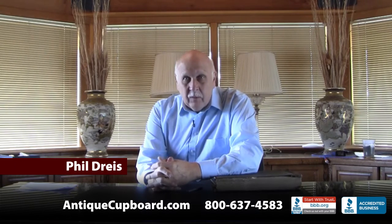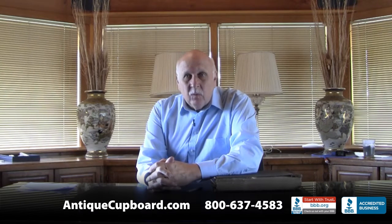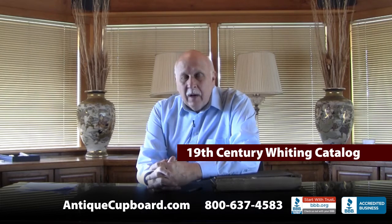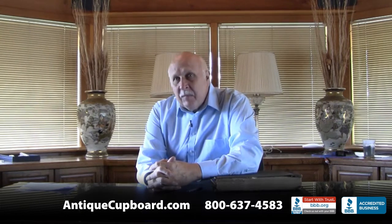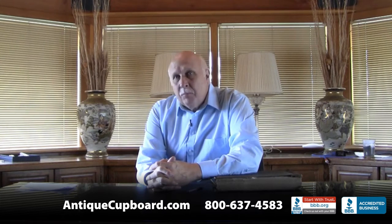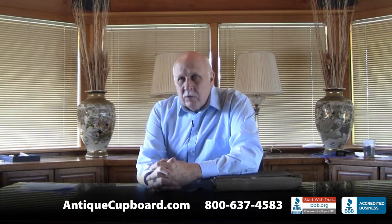Hi. Today I'd like to talk about a Whiting catalog that we just got. A friend of mine, Peter Kasai, was in the silver business for many years. He closed his shop about a year and a half or two years ago and now he's sorting through the things from the shop. He gave me a whole host of things from his library — books and catalogs that he had accumulated over the years — and I got quite a large box.